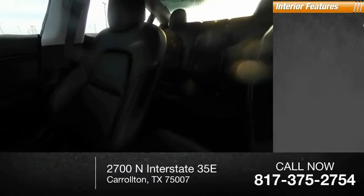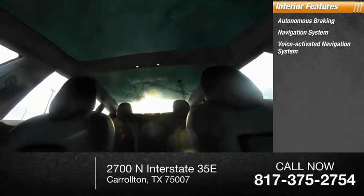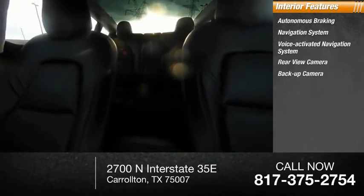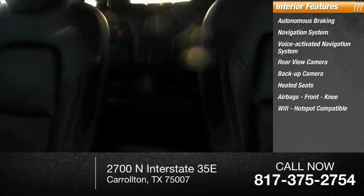Inside you'll find autonomous braking, a voice-activated navigation system, rear view and backup camera, heated seats, airbags with front knee protection, and Wi-Fi hotspot compatibility.